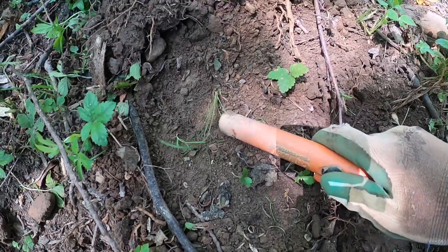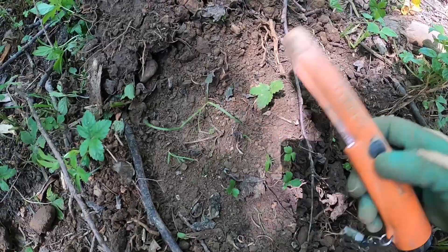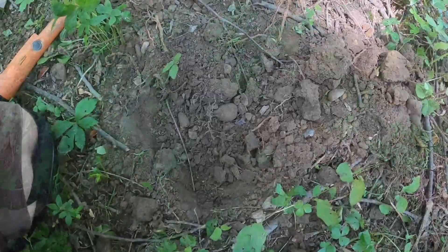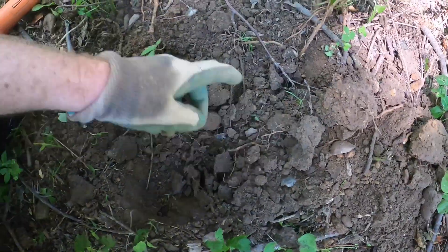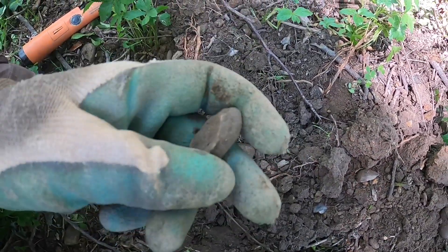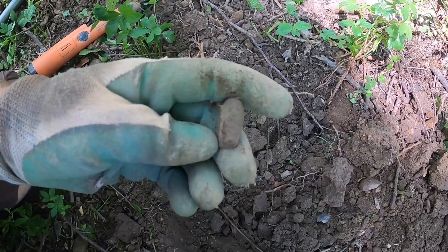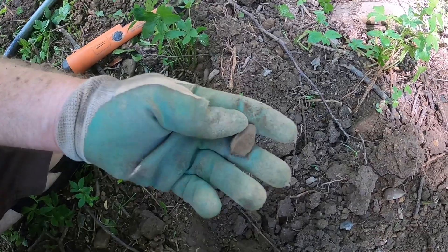Finally dug it out — it was over here in this area. I originally thought it was there, but it is a fired three ringer. I'm on the side of the hill and you can see where it's smacked down flat on one side into the hill. Nice.